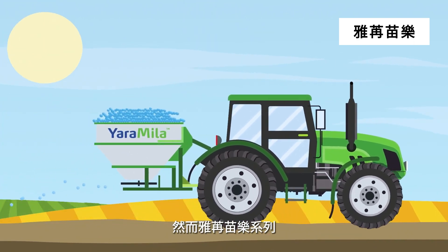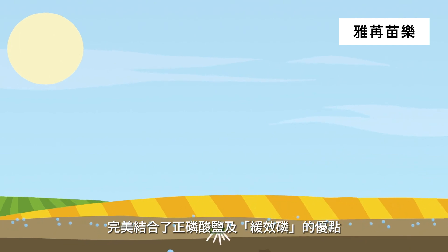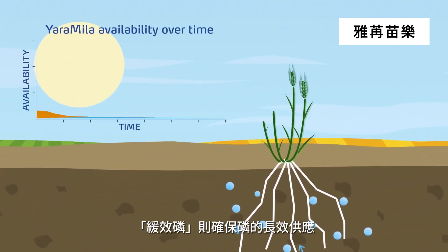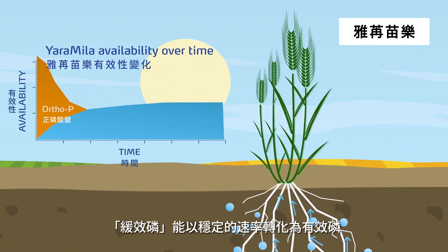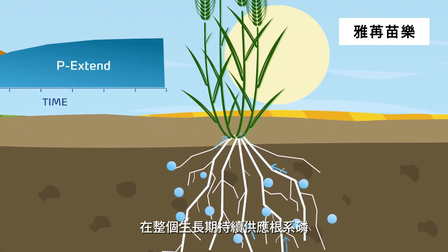Yara Mila, on the other hand, contains a perfect mix of orthophosphates and P-Extend, combining immediate availability with a long-lasting phosphorus supply. Unlike classic phosphate, P-Extend becomes available at a constant rate, providing phosphorus to the roots during the whole crop season.